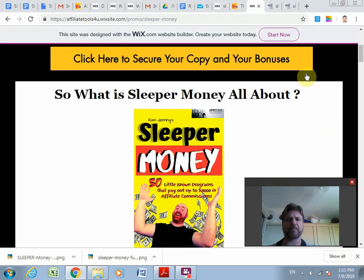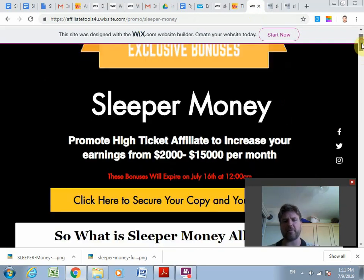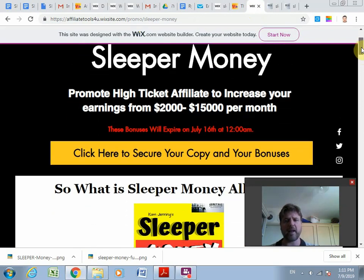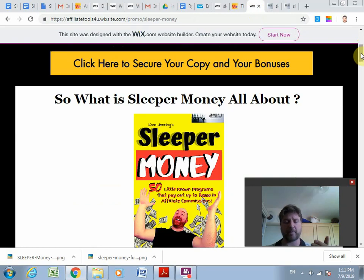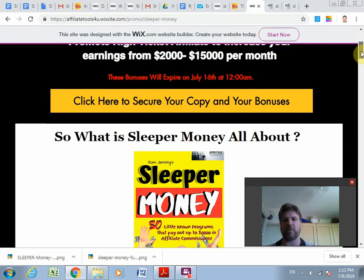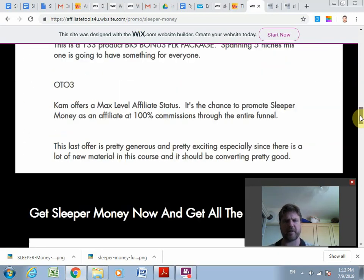On my bonus page I've put together custom bonuses just for Sleeper Money — you won't be able to find these bonuses anywhere else. Feel free to check other people's bonuses doing reviews on this course, and you can always come back and still get mine. My bonuses are custom designed specifically to help you get the most out of the Sleeper Money cheat sheet and Cam's seven-part video series. They will only be up until July 16th at 12 a.m.